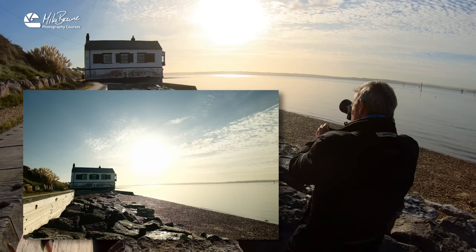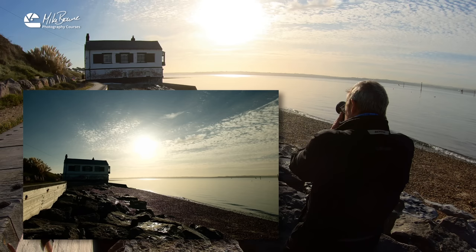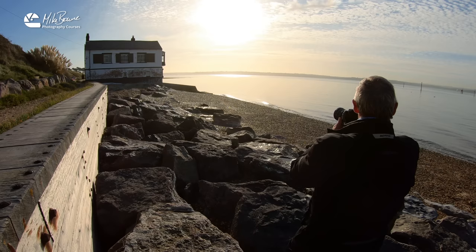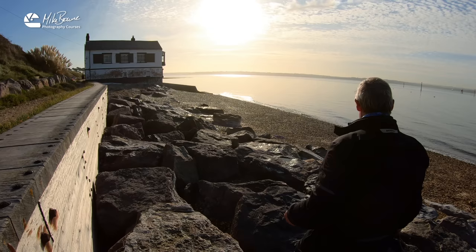That is with the exposure set one stop above what the camera wants. If I go where the camera wants it, it gets even darker and more contrasty. I think a nasty little boat with an engine has gone past and created some waves, some ripples in the water. I really didn't want those ripples in the water right now because I wanted the water calm — never mind.